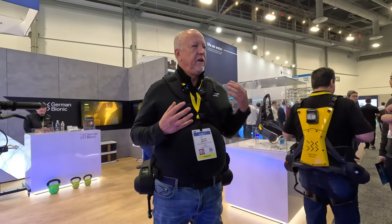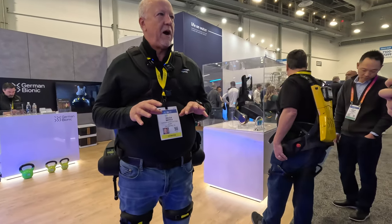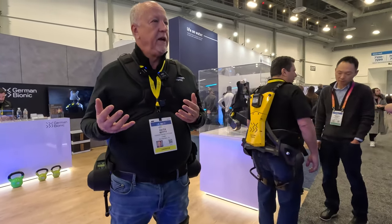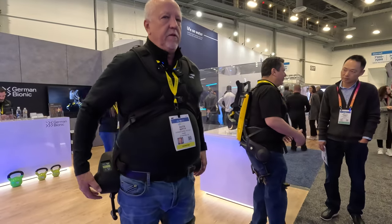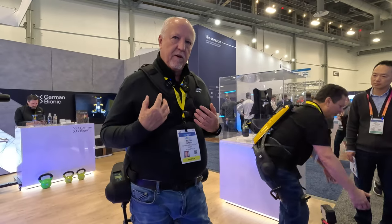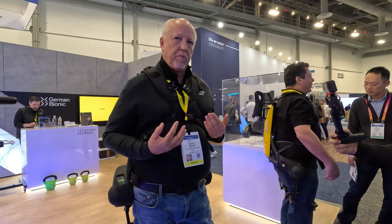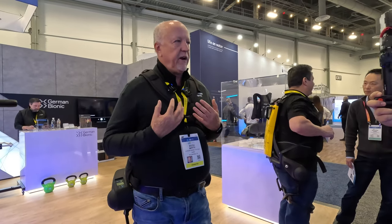We're featuring the world's first exoskeleton that's powered and connected, meaning that we run off fully powered robotic batteries. We're also a connected device that runs Wi-Fi and LTE, so we actually have analytics that support the device and what it actually does.